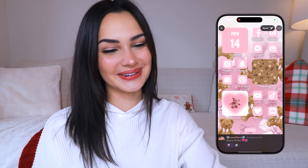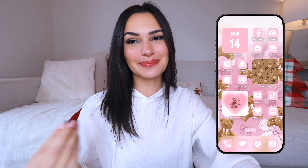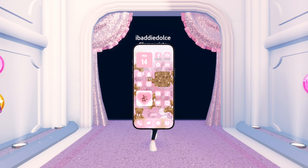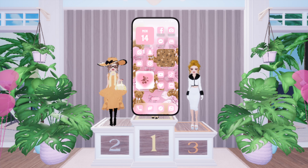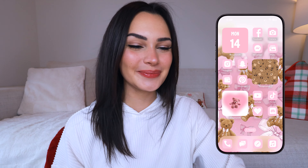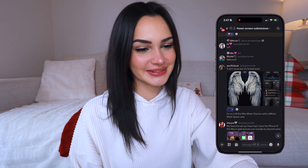The next layout comes from Lunar Flurry — she has the iPhone 15 Plus and this layout is so cute. It has these cute little teddy bears on it, all the other stuff is pink, which I love. The app icons are pink, the widgets are pink, everything is just very cohesive. If this was like 'dressed to impress' for home screens, this would probably be in the top three because everything is just so matching and pleasing to the eye and unique.